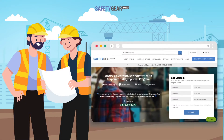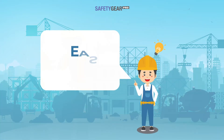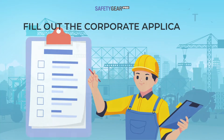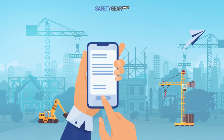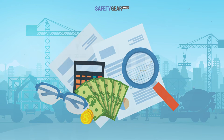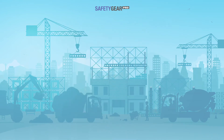With Safety Gear Pros' prescription safety eyewear program, it is fast and hassle-free for you and your employees. Get started in two easy steps. First, fill out the corporate application with your company details and budget requirements. Second, pick the ordering process and customization for your business needs.